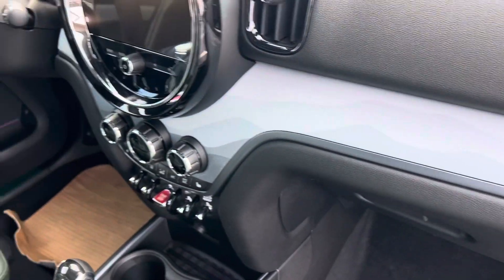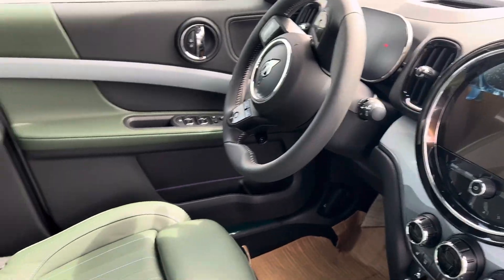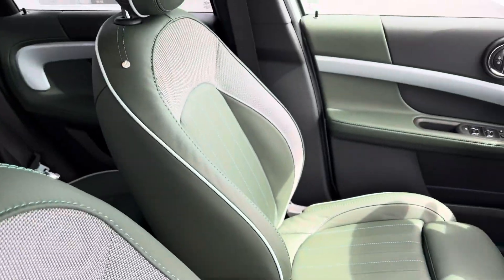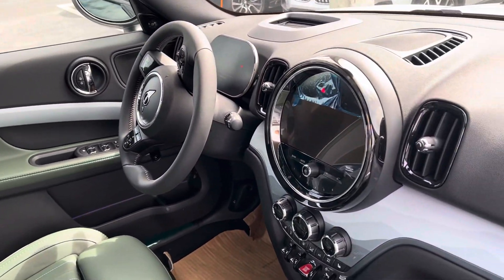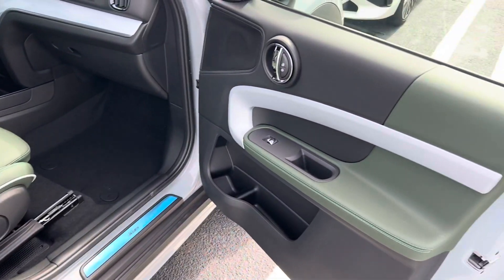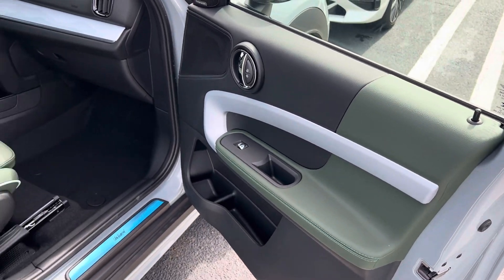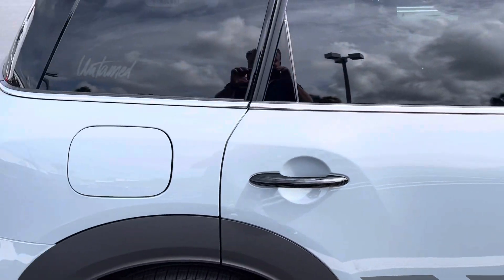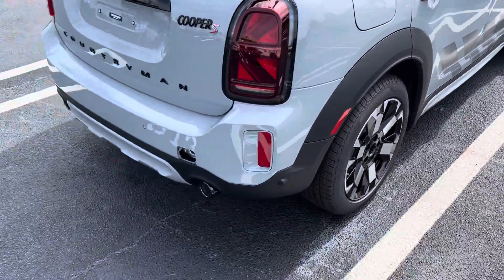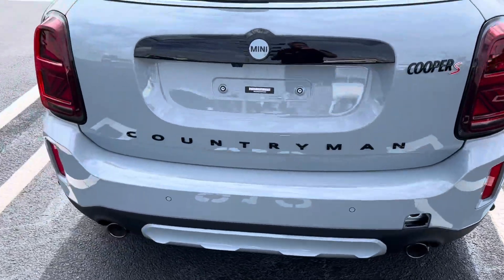Look at that killer dash and the seats look fantastic in person. You've got markings all over noting that it is the Untamed Edition, even down to right there. Really fantastic looking color in person.